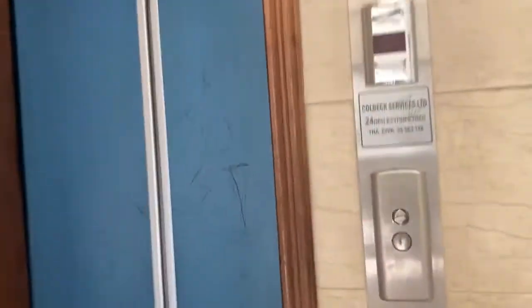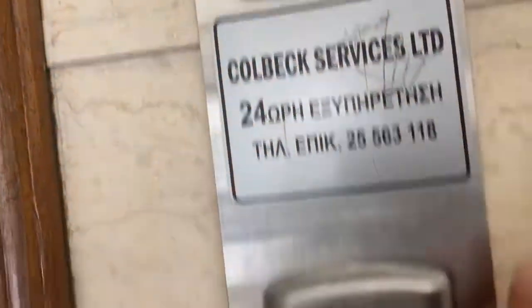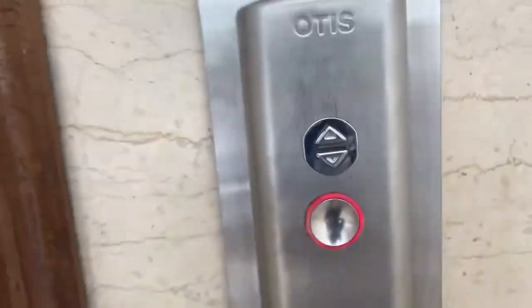Hi guys, here's a new Otis Elevator — new, smart — and here we have a machine hole.